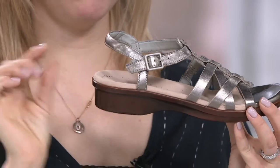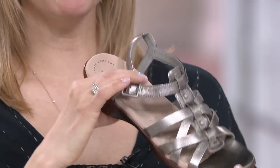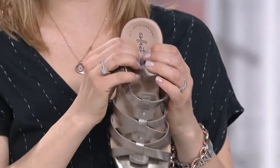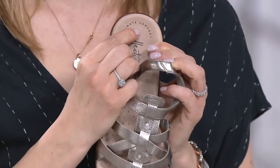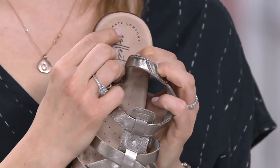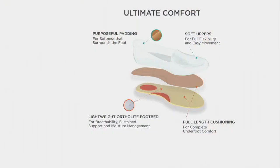That Liza last — that shape — is something you love, and we thought let's give it to you a little elevated. You'll see the sculpting of the outsole is beautiful. We gave you that anatomically correct footbed with a nice deep heel cup and our ultimate comfort experience, giving you purposeful padding. It's wicking away moisture — moisture management. It's so soft and so supportive.